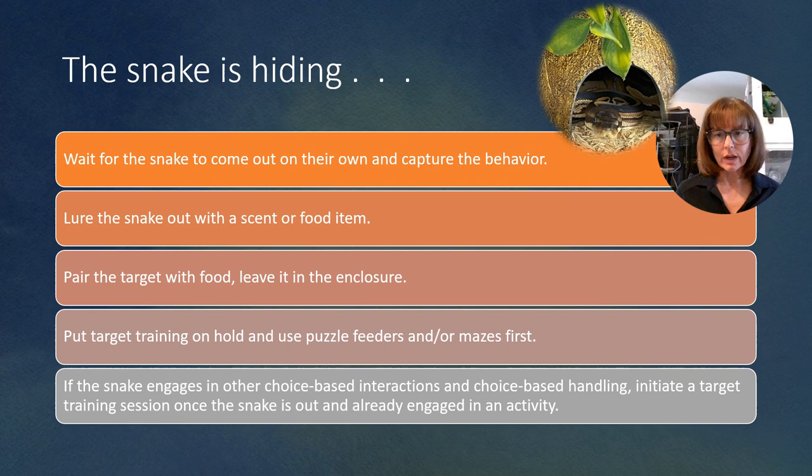You can also lure the snake out with a scent or food item. If you know there's a scent or a particular food item that they're attracted to, you can start by luring the snake out with that and then pairing the target with that food item and giving it to them. Luring is something we want to use very sparingly, so this is something I'd only do maybe initially or once or twice, and then we would want to move on to something else.